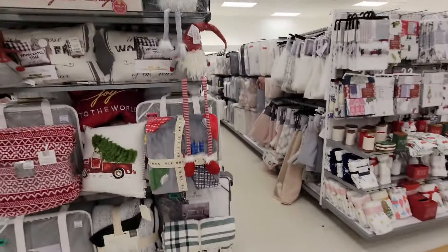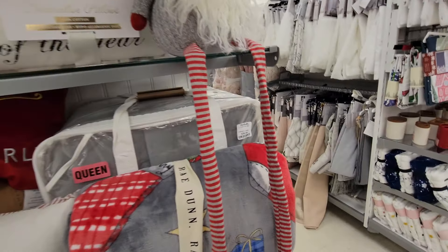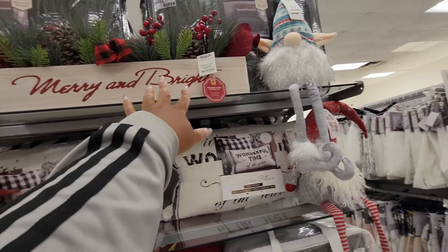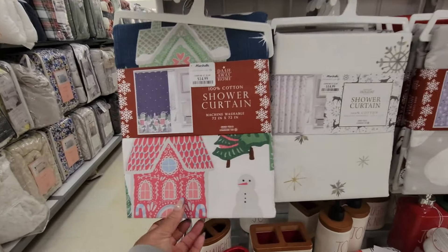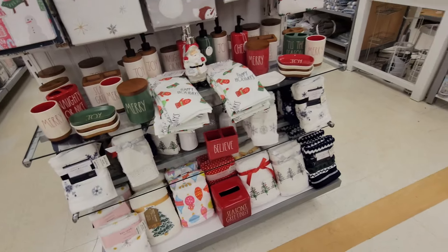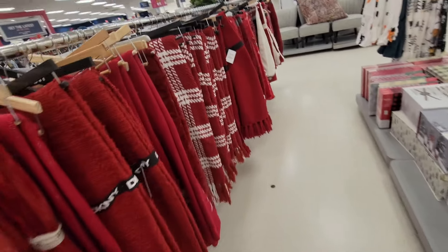Look at this gnome with the really long legs — look kid, look how long! $13. This one, $13. This is cute, this is $30. Look at their shower curtains — this is cute, $14.99.